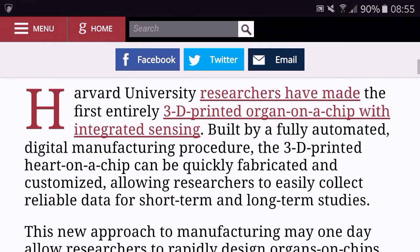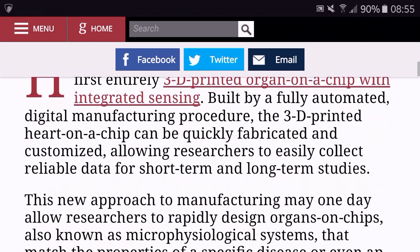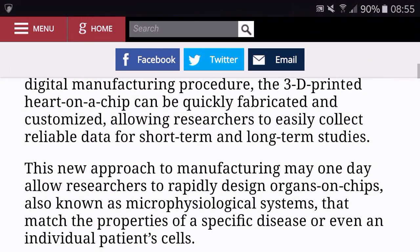Other organs, including bones, lungs, the liver and gut, can also be made into organs on a chip.